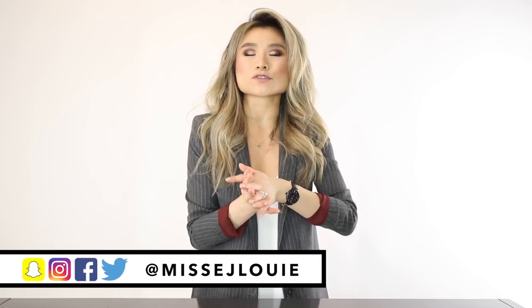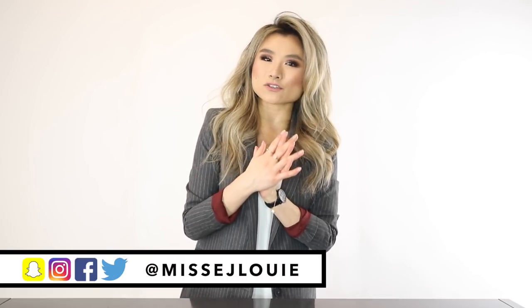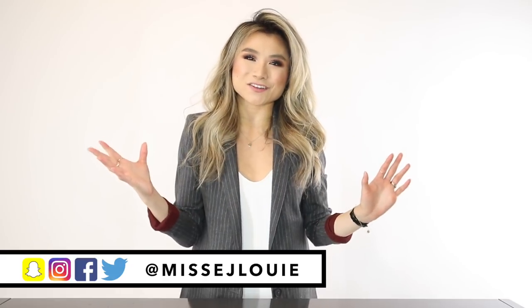What's up guys, how are y'all doing today? I hope you guys are doing so good. For today's video I'm teaming up with Nordstrom to bring y'all the six essential shoes that everyone needs in their closet.